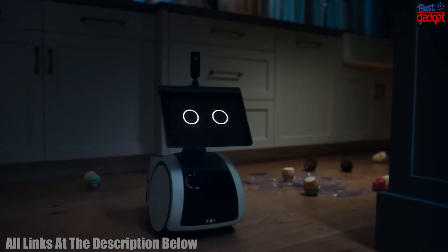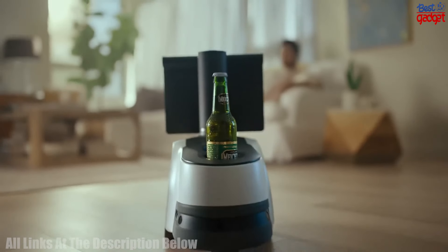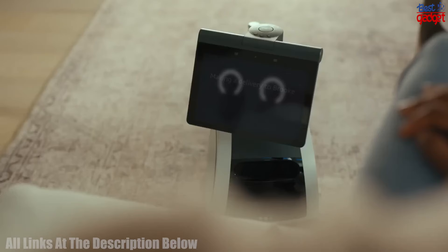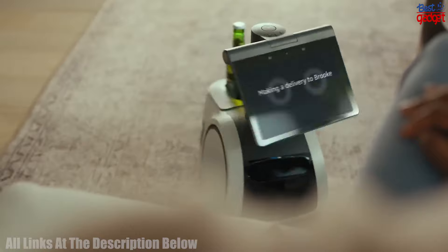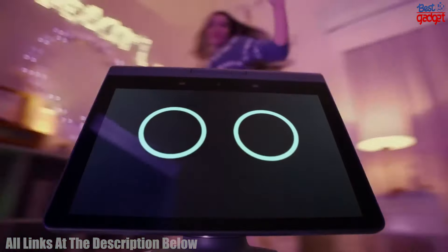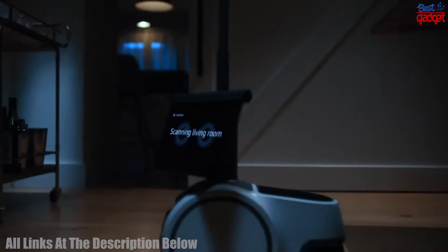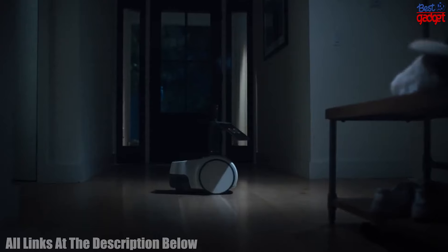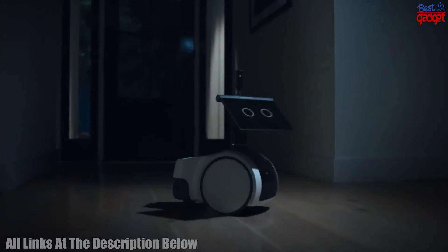It features a set of advanced sensors and cameras to help it navigate its environment, as well as an AI-powered voice assistant to help you stay connected and entertained. It also has an integrated Segway Ninebot app to help you control and customize your Lumo. With its 4G LTE connection and GPS, it can go anywhere you want it to go.